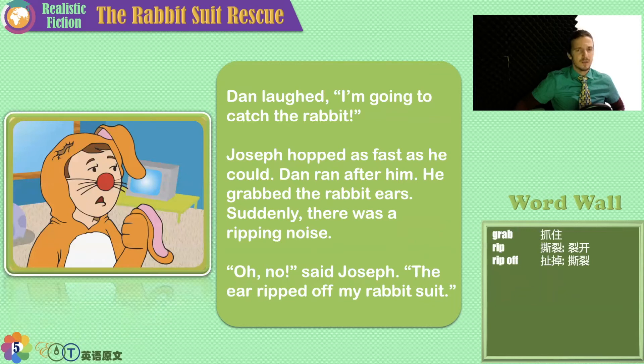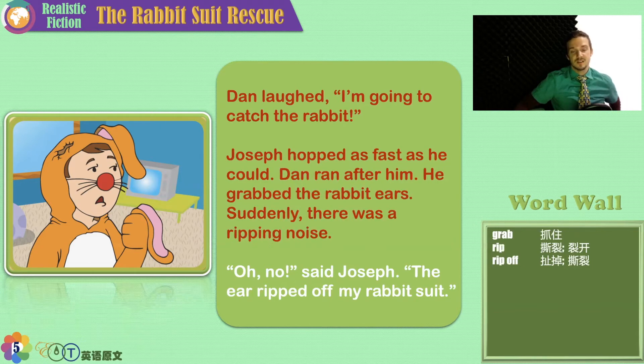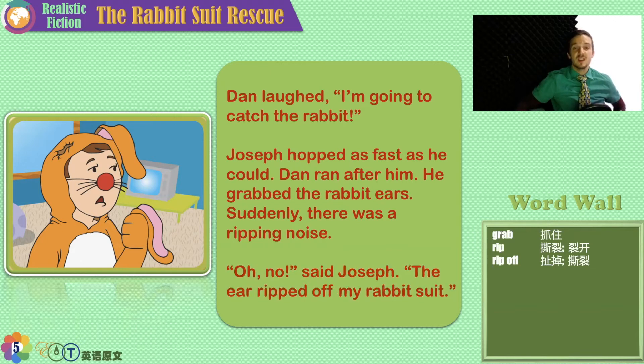'I'm going to catch the rabbit,' said Dan. Joseph hopped as fast as he could, and Dan ran after him. He grabbed the rabbit's ears. Suddenly, there was a ripping noise. 'Oh no,' said Joseph. 'The ear ripped off of my rabbit suit.' Trouble, trouble, trouble!